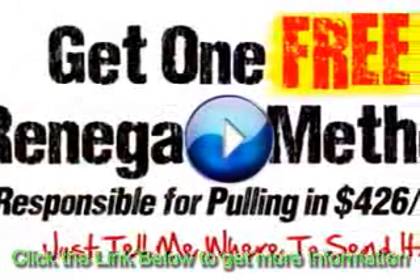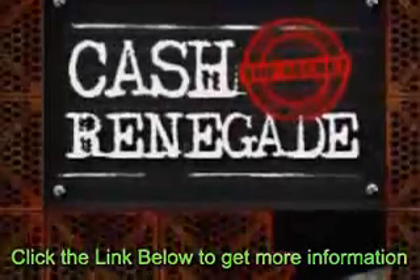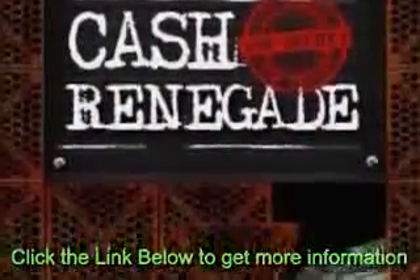To put it simply, CashRenegade is an automated software that may generate you your own empire of websites. The software was created to also give this network of sites all the traffic they could possibly want. This means you get cost-free traffic using CashRenegade's destroyer software, which takes the commitment out of internet marketing.